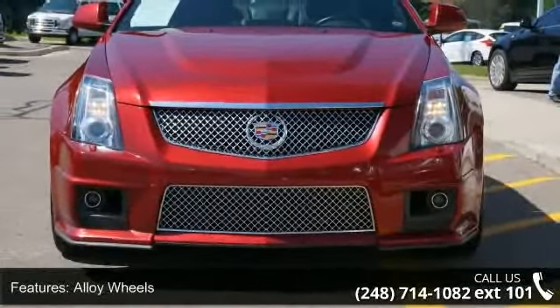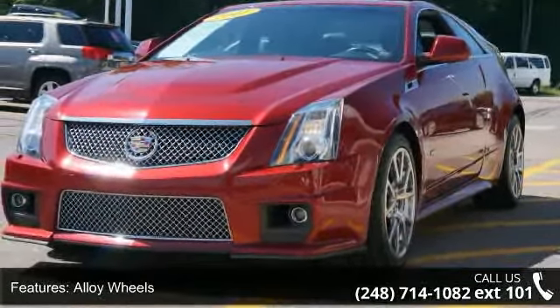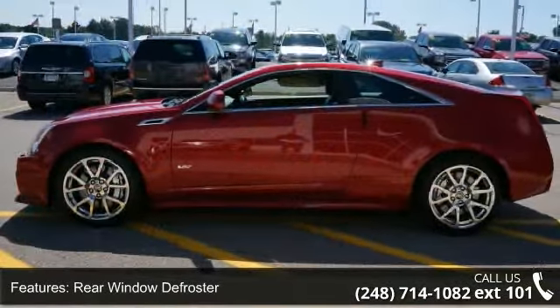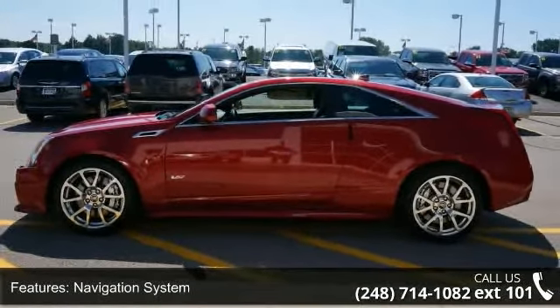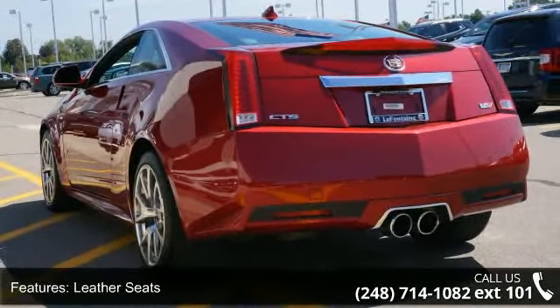Some of the top features included with this vehicle are alloy wheels, rear window defroster, navigation system, leather seats, power sunroof, back-up camera, OnStar communication system, HomeLink system, traction control system, and park distance control.